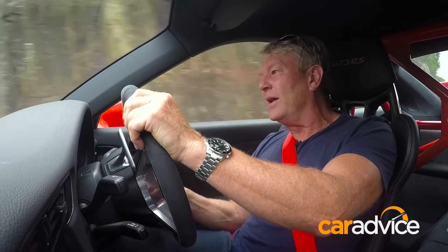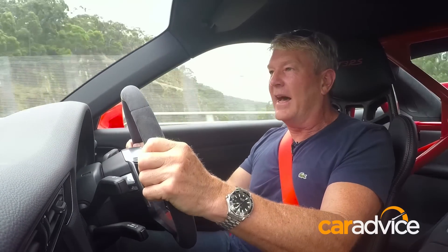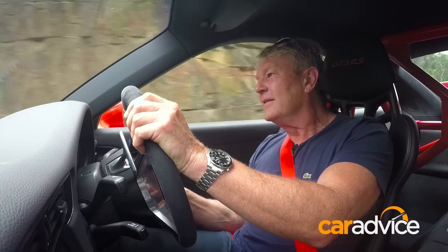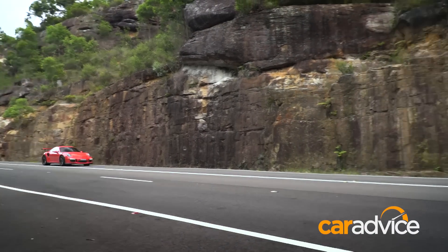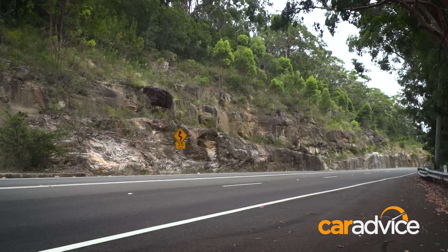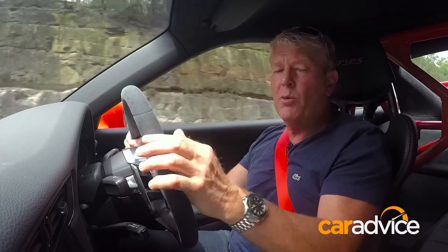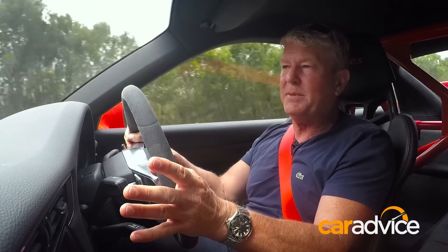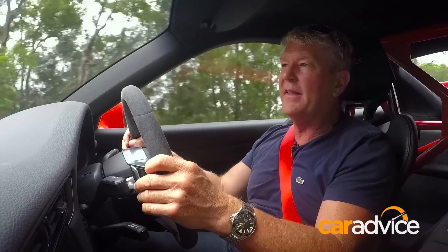Get into a GT3 RS and listen to that engine — there's nothing like it. Wind it out and there's 368 kilowatts and 460 newton-metres arriving at 6,250 rpm. Like most track-ready supercars these days, there's no manual transmission option, instead favouring Porsche's sublime seven-speed dual-clutch system known as the PDK. And I don't mind that one bit.